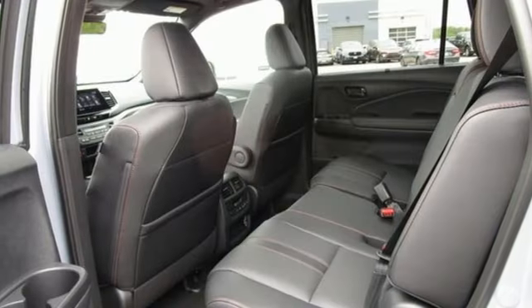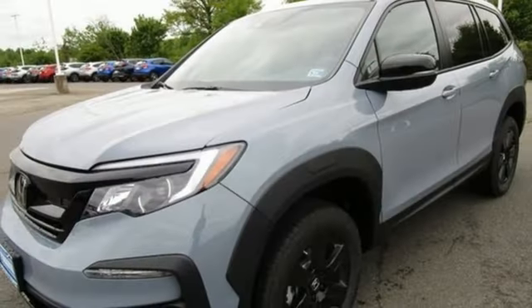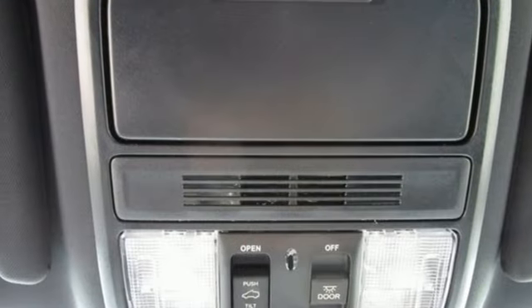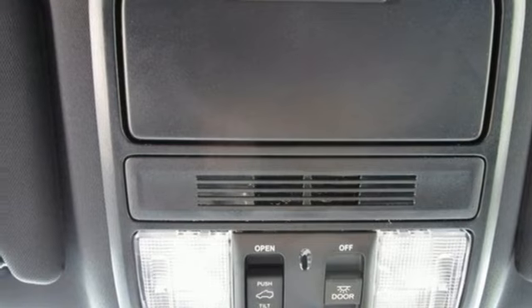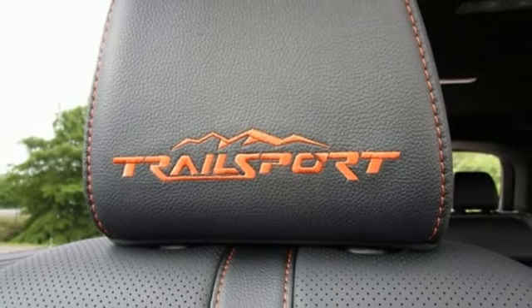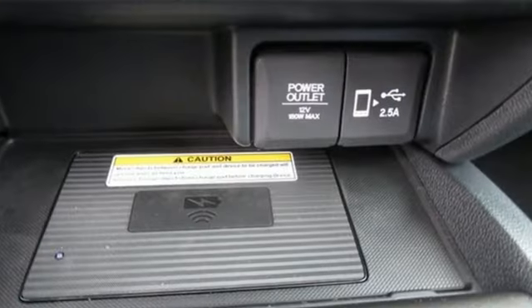V6 engine, front heated leather bucket seats, integrated navigation system with voice activation, auto dimming rear view mirror, dual zone climate control, memory exterior door mirror settings, streaming audio, express open and closed sliding and tilting sunroof, inductive device charging and automatic transmission.